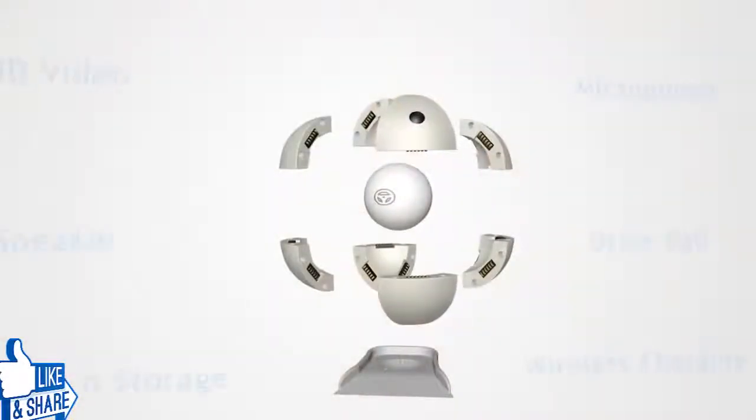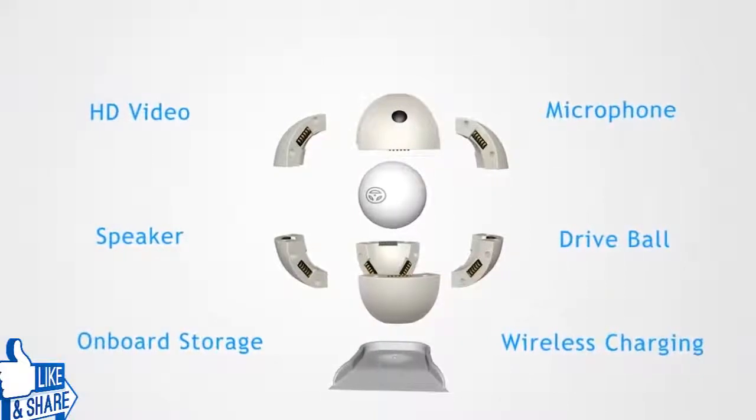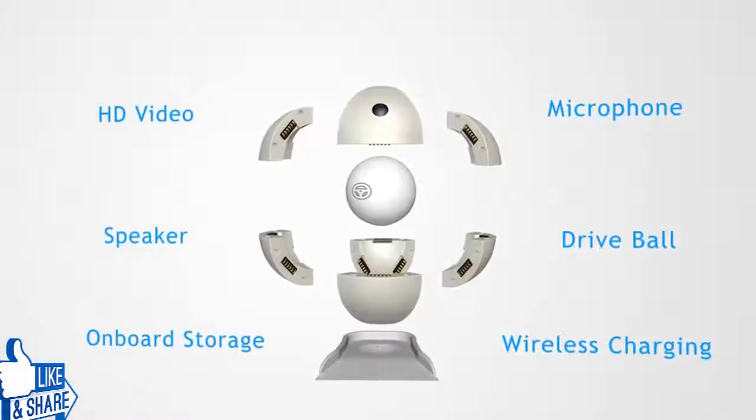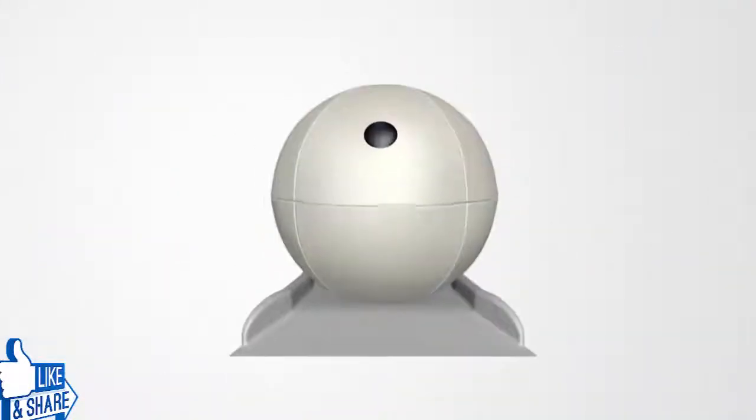With Orbi's modular design, you can customize it to your individual needs, swapping out different panels that provide specific functionality. Orbi is equipped with a high-definition camera, microphone, and speaker, and is accessible from any device no matter where you are.